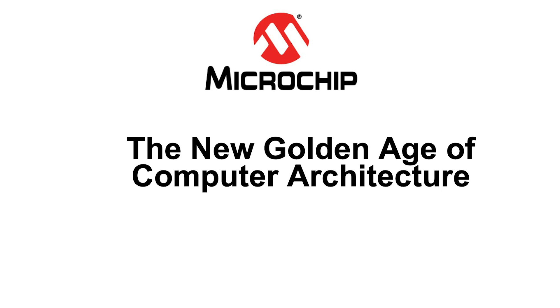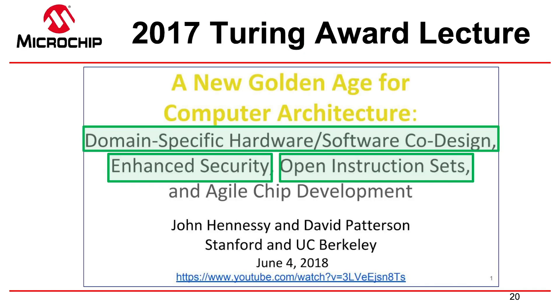Let's talk about the term 'the new golden age of computer architecture.' This term was coined by David Patterson and John Hennessey when they gave their Turing lecture. They won the 2017 Turing Prize for computer science — that's like the Nobel Prize of computer science. Their lecture was titled 'A New Golden Age of Computer Architecture.' Rather than saying Moore's Law is over, they said we actually have a massive opportunity in front of us.